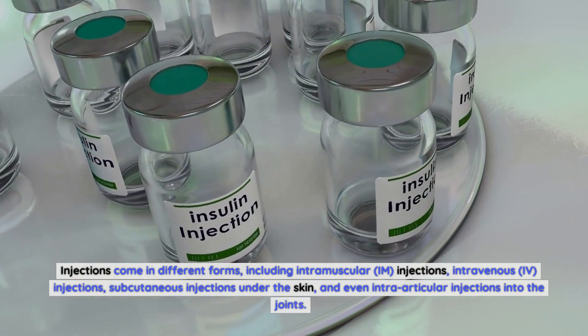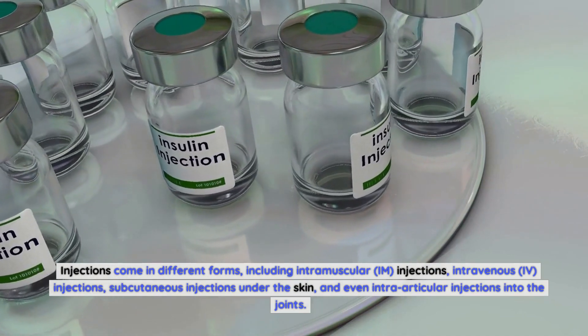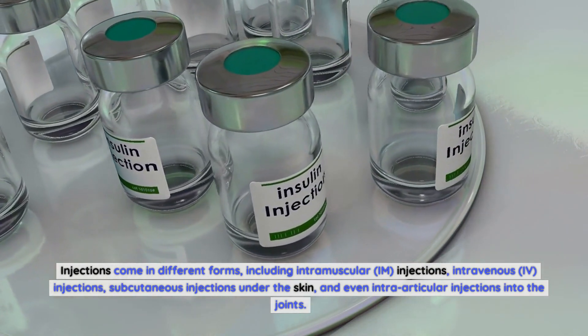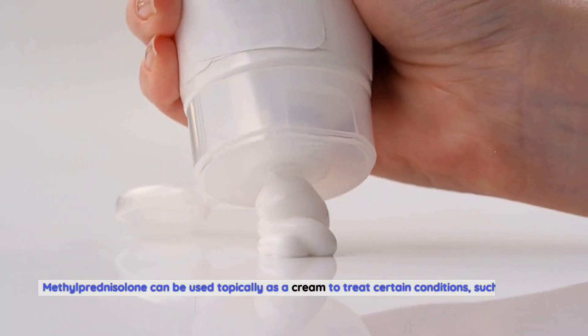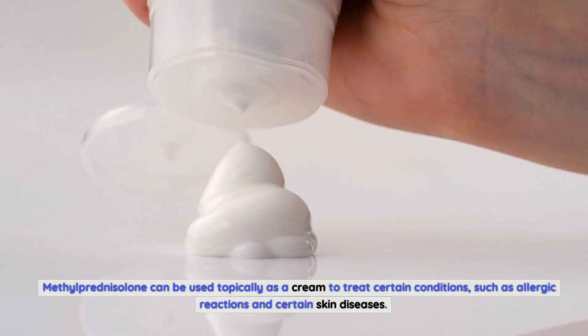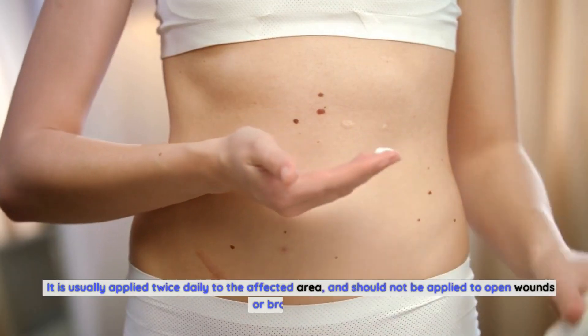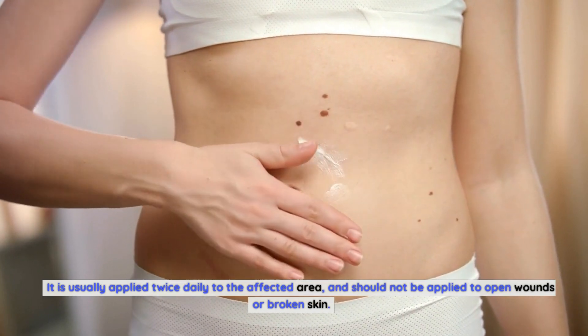Injection forms also include subcutaneous injections under the skin, and even intraarticular injections into the joints. Methylprednisolone can also be used topically as a cream to treat certain conditions, such as allergic reactions and certain skin diseases. It is usually applied twice daily to the affected area, and should not be applied to open wounds or broken skin.